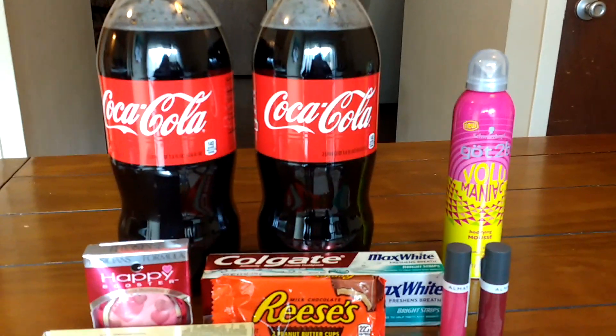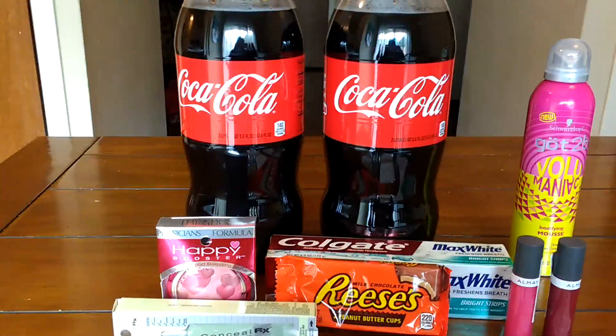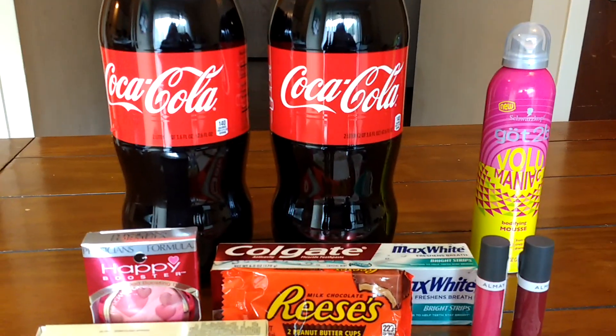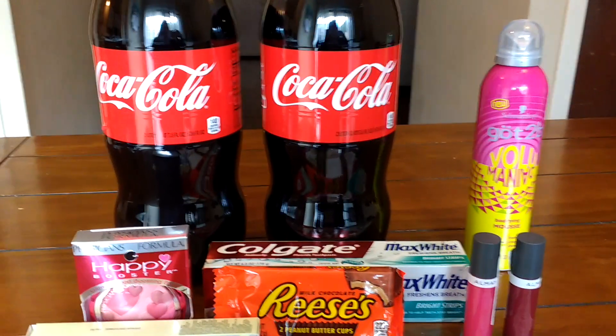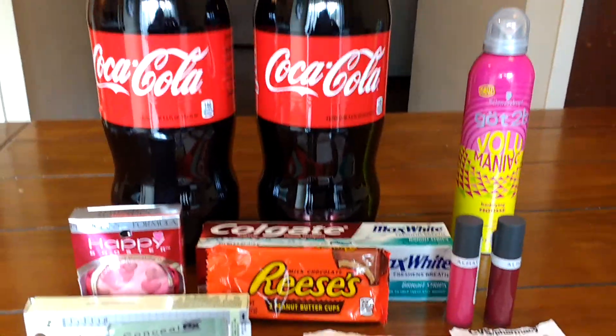There are a couple other deals I'm kind of interested in doing, I just don't feel like pulling the trigger — I might do it. There's like a Venus and Gillette razor deal, so I may go back and do it at some point this week, but I'm just not sure. But as of right now, this is what I did at CVS.